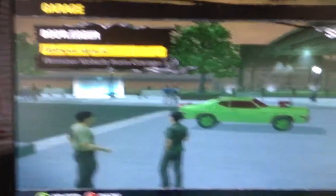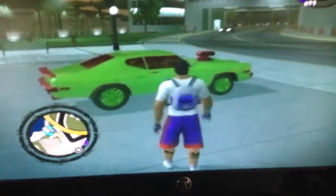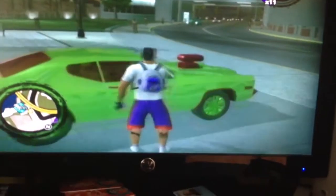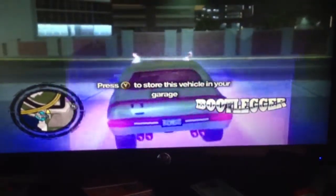Not a normal bootlegger. I'm going to show you right now. Green, the red detail, green rims, front tires smaller than the back one, awesome hood cap, red tint windows, green interior, and look at this — hydraulics.